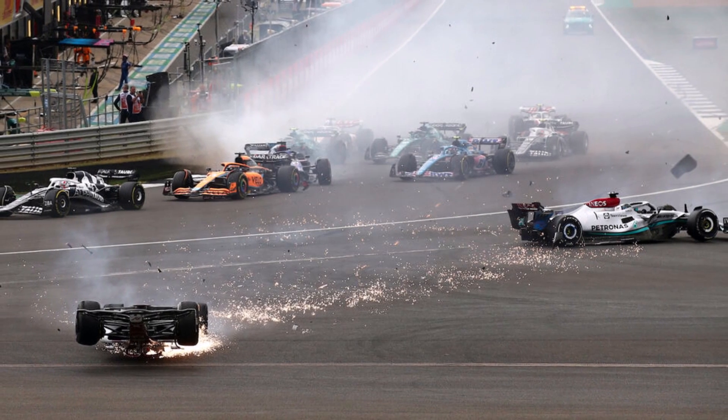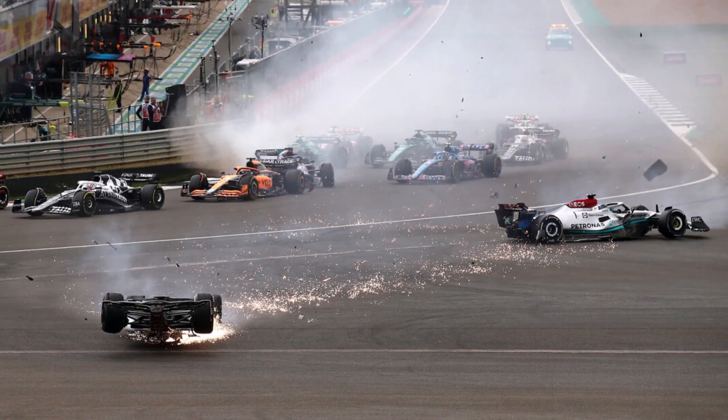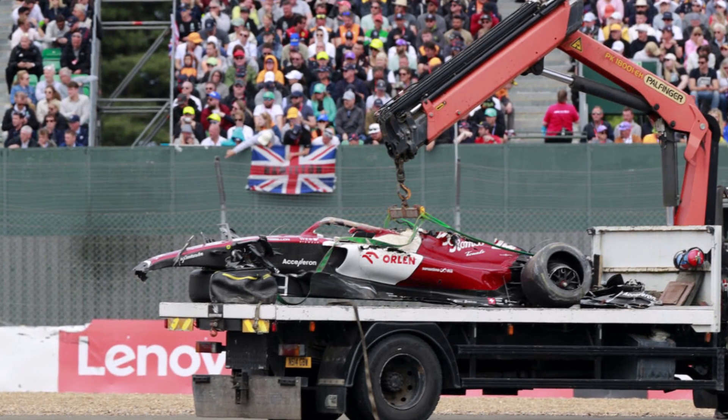Yesterday's British Grand Prix showed us another horrifying accident, and luckily no one got seriously hurt. But looking closer at the crashed Alfa Romeo of Zhou Guanyu, something happened there that should have never happened.